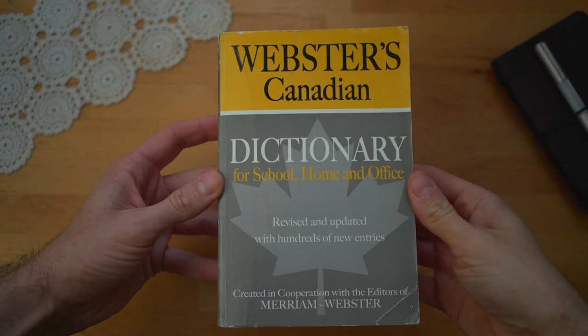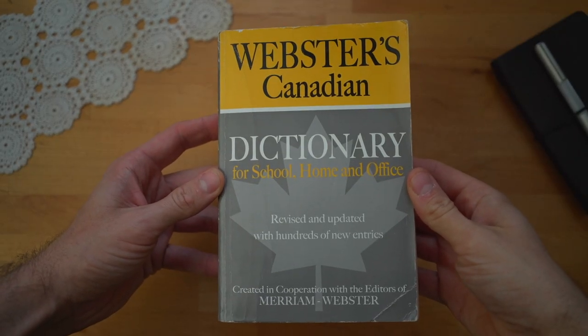I haven't used one of these since I was in elementary school. I think it was mandatory that we all carried one in our bags — everybody had to have a dictionary like this — and this was pretty much the last time I've seen one of these, honestly.